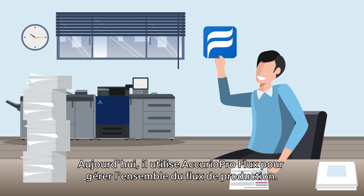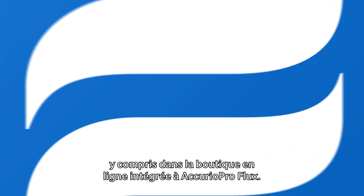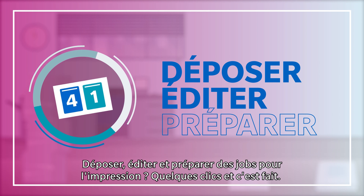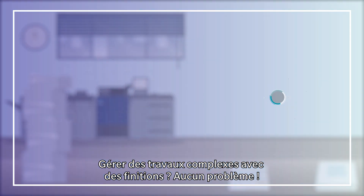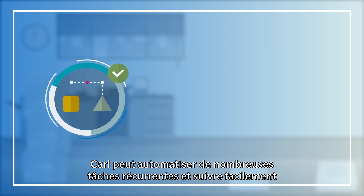Now he uses Acurio Pro Flux to manage the whole print workflow. Carl can effortlessly accept jobs from multiple sources, including the online shop that comes with Acurio Pro Flux. He can impose, edit, and prepare jobs for printing in a few clicks. Handle complex jobs with finishing touches? No problem. Personalized documents before printing? Sure.